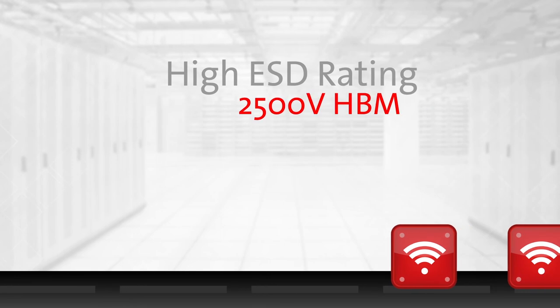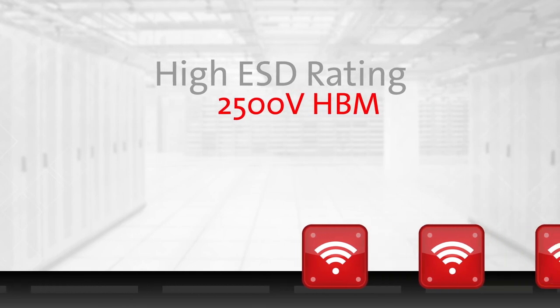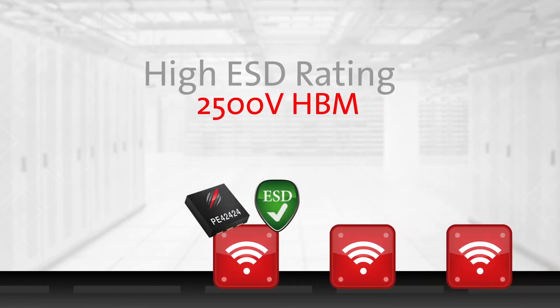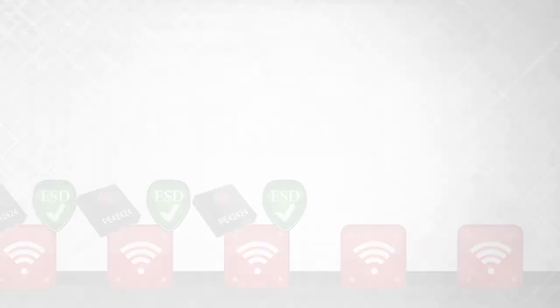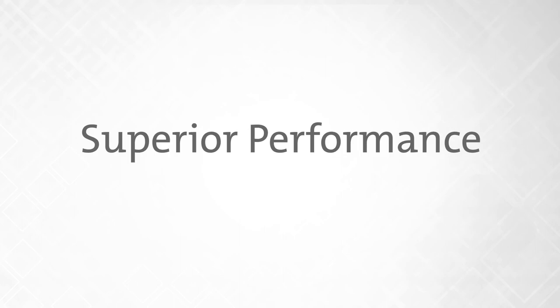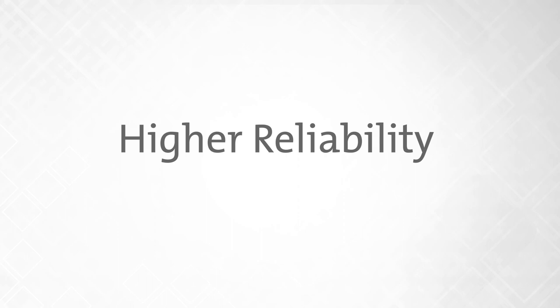Finally, a high ESD rating of 2500 volts human body model increases product reliability and eases manufacturing flow. Superior performance, maximum flexibility, higher reliability — Ultra-CMOS switches.